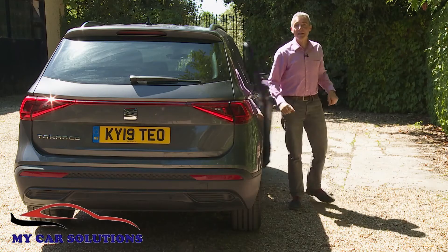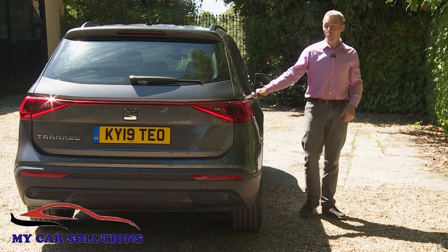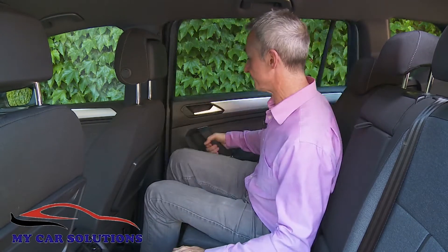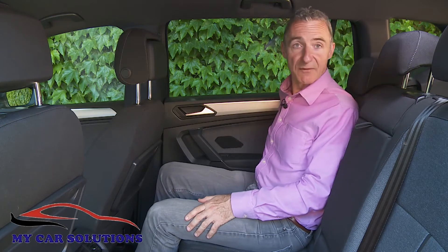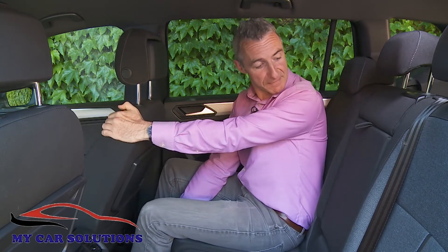Let's check out the rear, accessed through these wide-opening doors. This second-row bench features all the versatility you'd want from this kind of seven-seat SUV: the backrest reclines for greater comfort on longer journeys, and the 60/40 split seat base slides back and forth too.